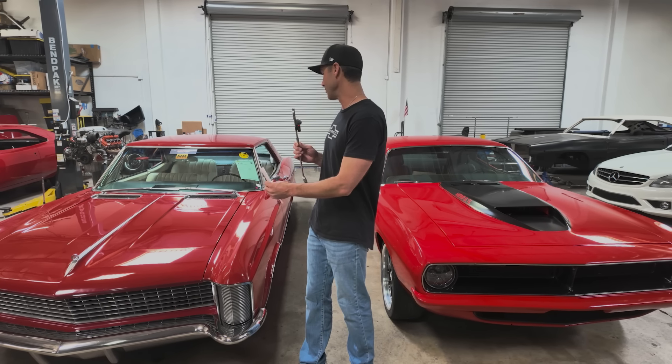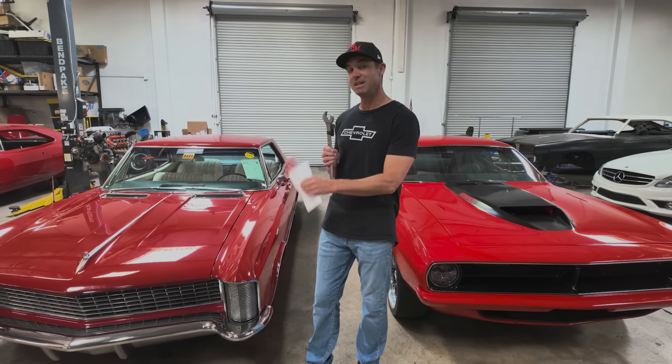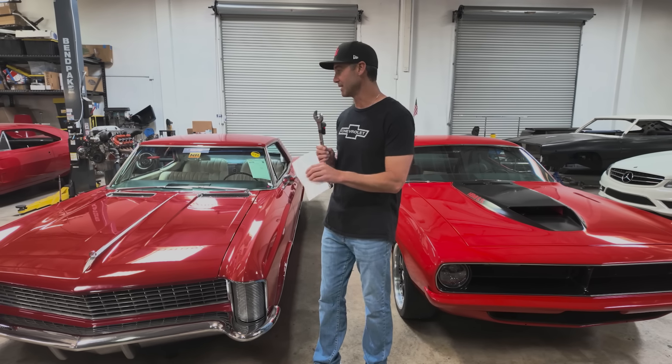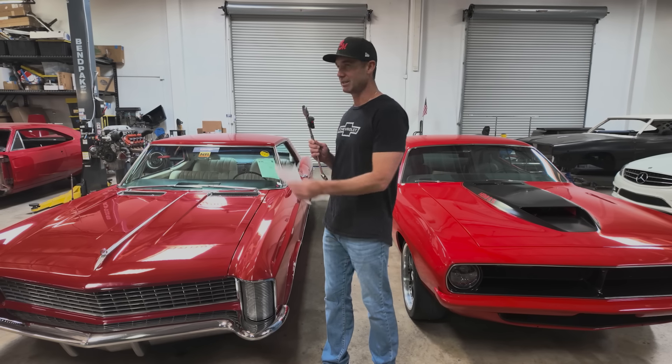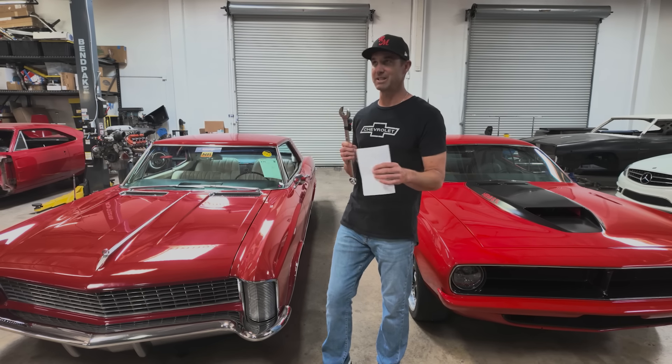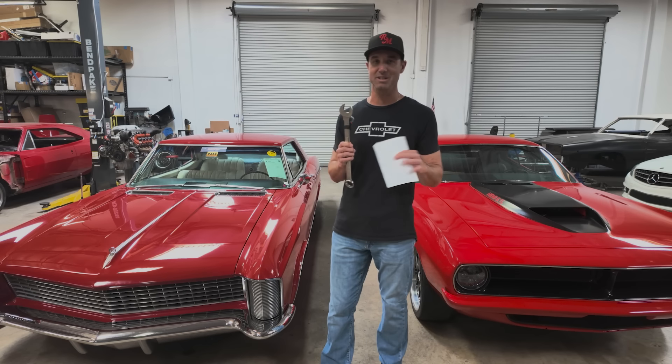For us, I would say I much prefer the Bring a Trailer experience if you're going to buy a car sight unseen on the internet, because you're dealing person to person. Anytime you're dealing just seller to buyer one-on-one, you're going to have a much better experience than dealing with several representatives of a very big company that does this a lot, upselling and upcharging at every opportunity.